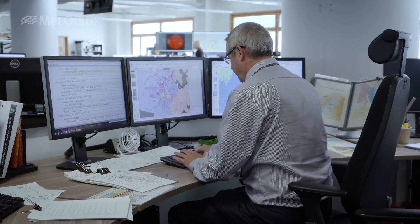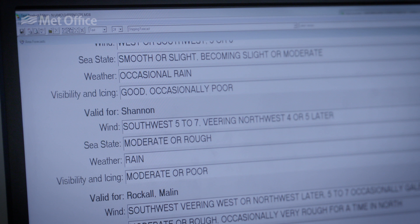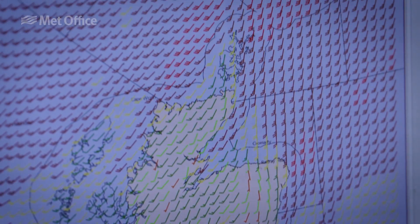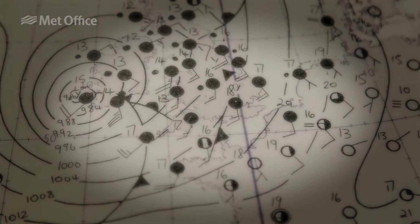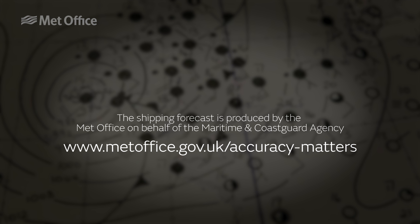One of the most challenging parts of the shipping forecast is the word count. We have to write the forecast between 350 and around about 370 words. Sometimes that can be very challenging, particularly when we have fast moving systems in the forecast. To find out more about the history of the shipping forecast and the names used for the different areas, there's much more on the Met Office website.